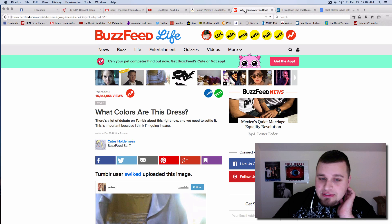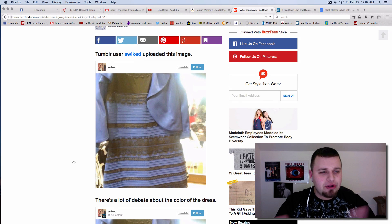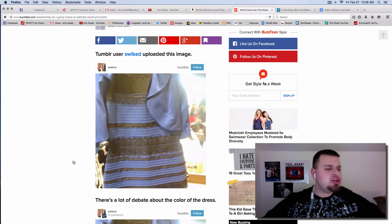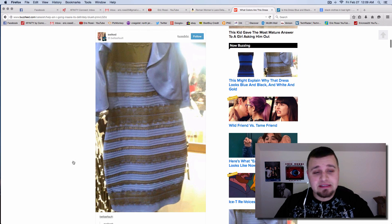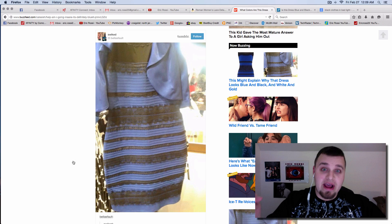Someone posted this on Tumblr and said, oh my God, this dress is really black and blue, but it's really white and gold. And a huge debate has been brought up: is this blue? Is this white? Is this gold? Is this black? What the hell is this freaking dress?